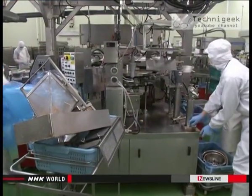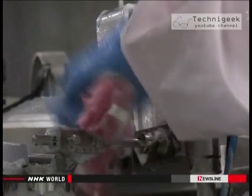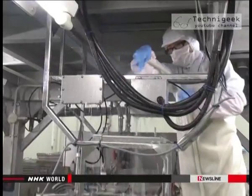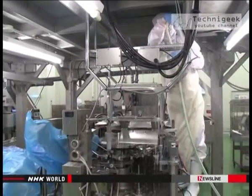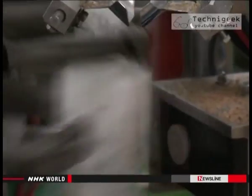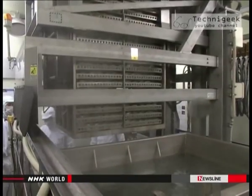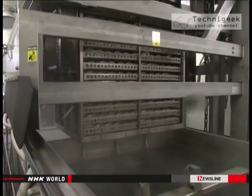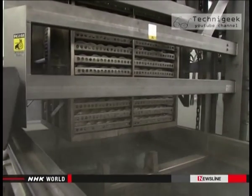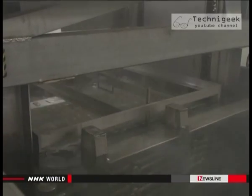Every three hours, the machines are stopped and taken apart for thorough cleaning. The process takes 30 minutes. Because of the extreme reduction of bacteria, the company was able to sterilize its products at a lower temperature without sacrificing the distinctive flavor and texture of its home-style dishes, extending their shelf life to a month.